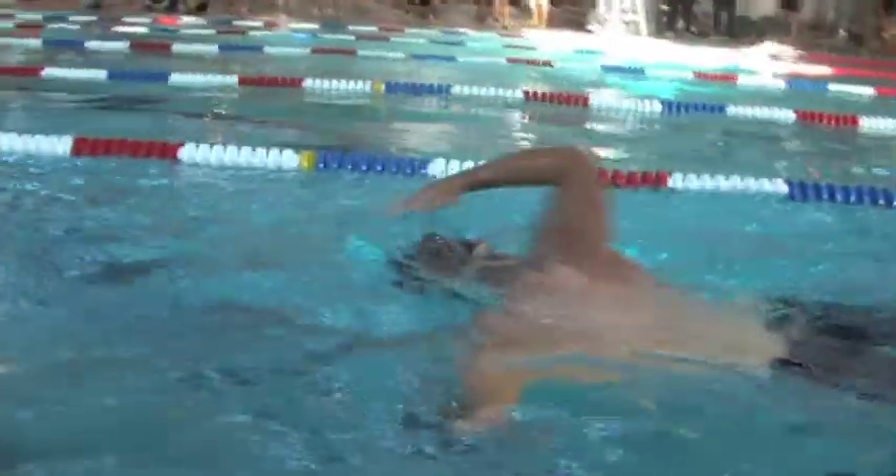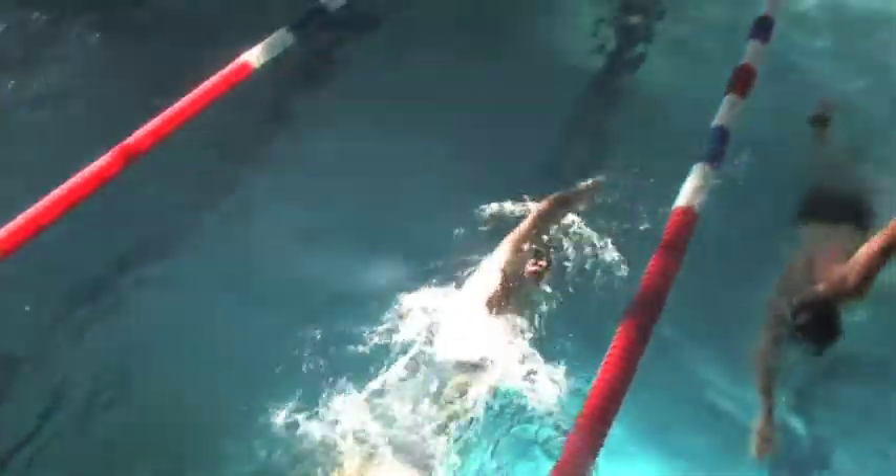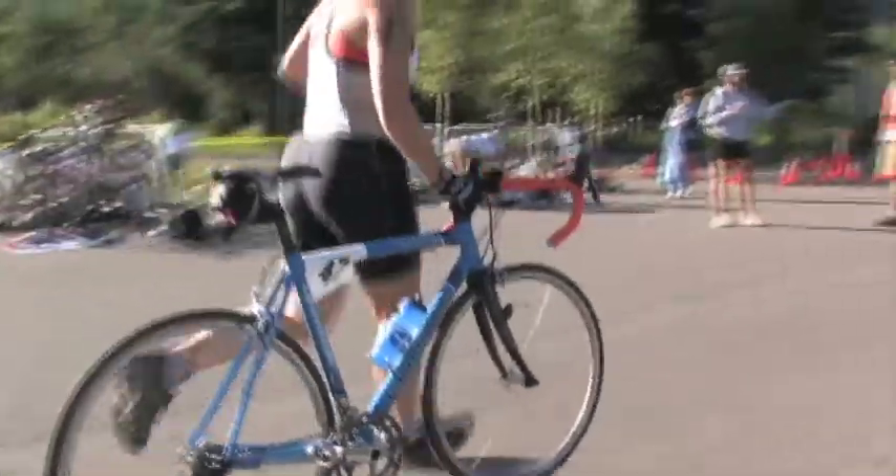We don't race outside in a lake here — we only have a pool. So it's an indoor swim, 800 yards. Then the racers will transition to the bicycle portion, where it'll become very challenging, and the true nature of the High Country Triathlon comes into play.